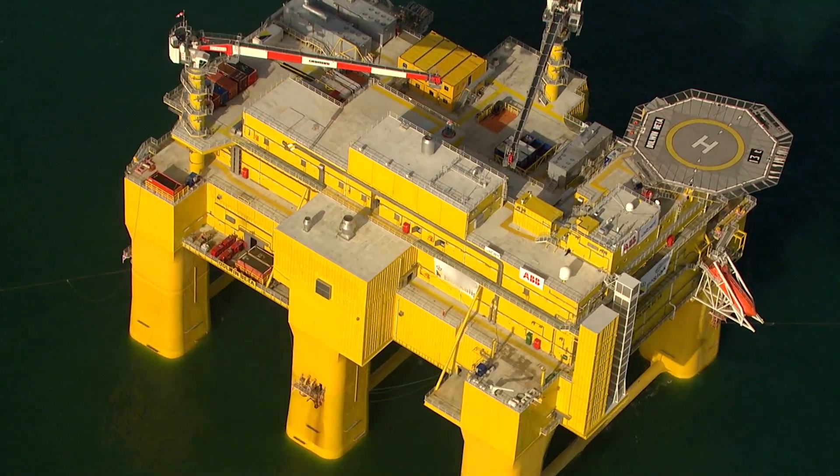It's a huge platform. It weighs 23,000 tonnes. One of the biggest challenges has been to combine the HVDC technology that we have within ABB to the offshore industry, putting it on a platform out in the German North Sea. So that has been one big challenge. But since we've been working very closely together with our customer TenneT, we managed to complete this in, I would say, a really good way.